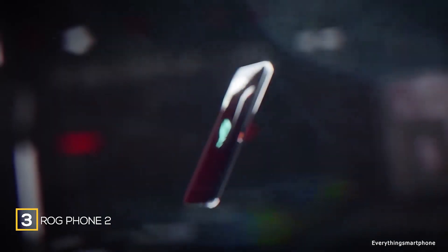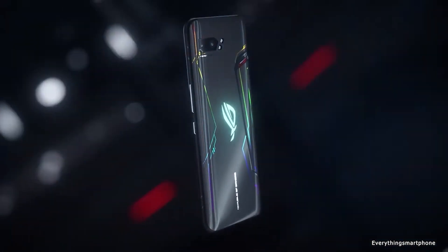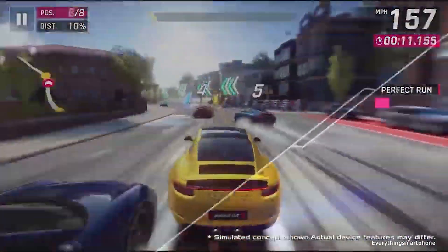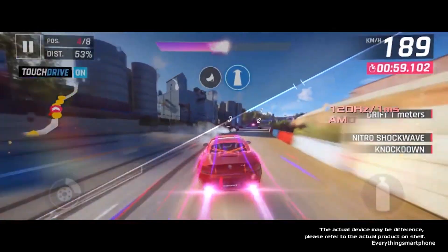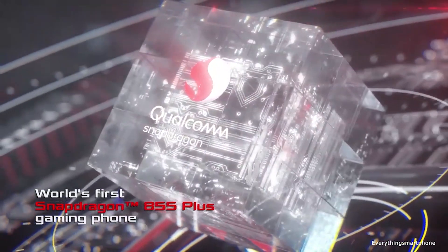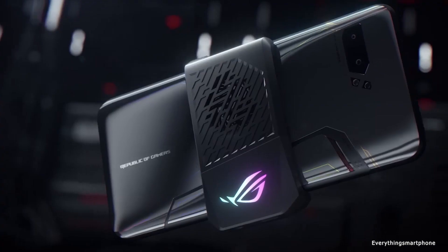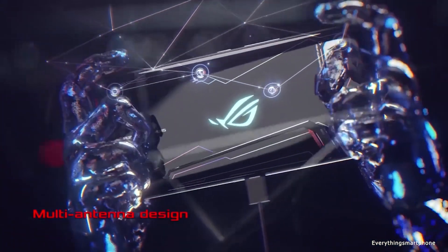The ASUS ROG Phone 2 comes with incredible power for playing high-end games smoothly and was the most powerful smartphone in 2019, available from September 2019. It has a 6.59-inch AMOLED display with 1080x2340 resolution, 19.5:9 aspect ratio, 120Hz refresh rate for smooth gaming visuals, protected by Gorilla Glass 6. The ROG Phone 2 has an IP68 rating, a Snapdragon 855+ processor with Adreno 640 GPU turbo up to 700 MHz, and 8 GB or 12 GB of RAM with 128 GB, 256 GB, or 512 GB of internal storage.